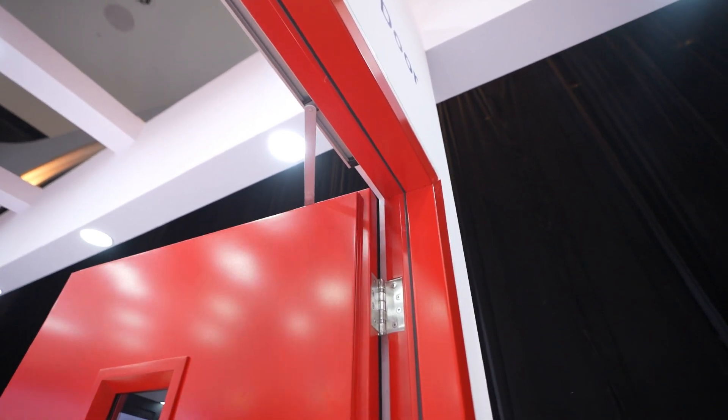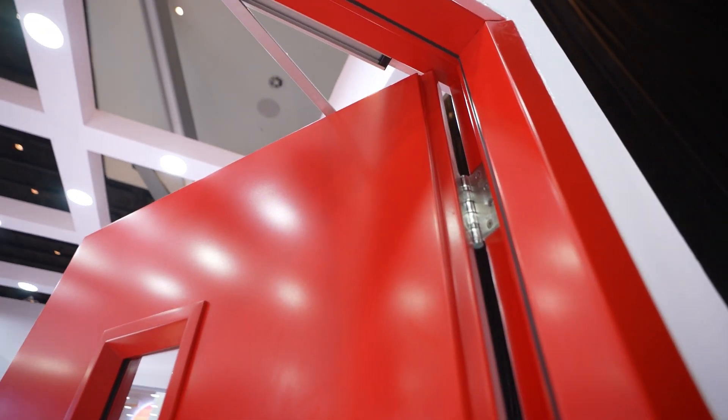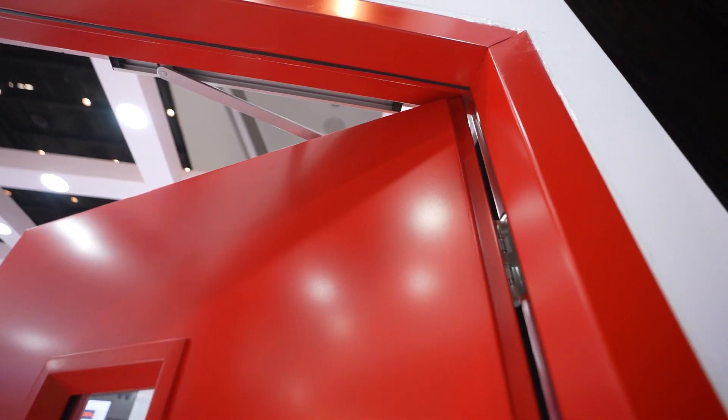The important function of a fire door is to ensure that it's self-closing. At any point of time, if you release the door, it has to close on its own.